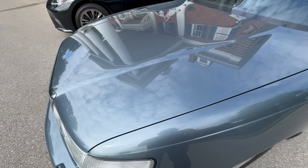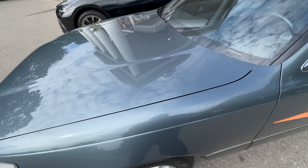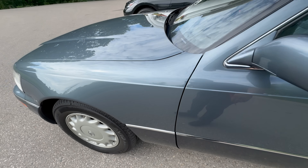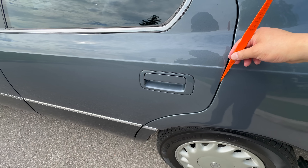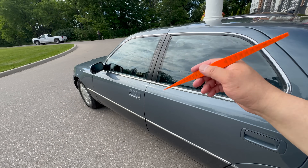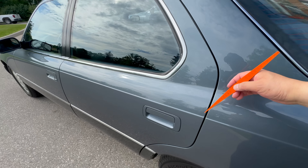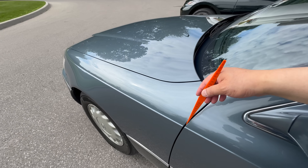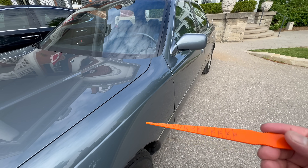Starting with this 1991 Lexus LS 400 — beautifully crafted, probably one of the best vehicles in the world in terms of quality. The gap between the hood and fender is 2.9 millimeters there and 3 millimeters there. Between the fender and front door: 3 millimeters, exactly the same. All three gaps are exactly 3 millimeters, and everything lines up — here, over here, and over here. Back in the 1990s, that would have been very difficult to achieve.